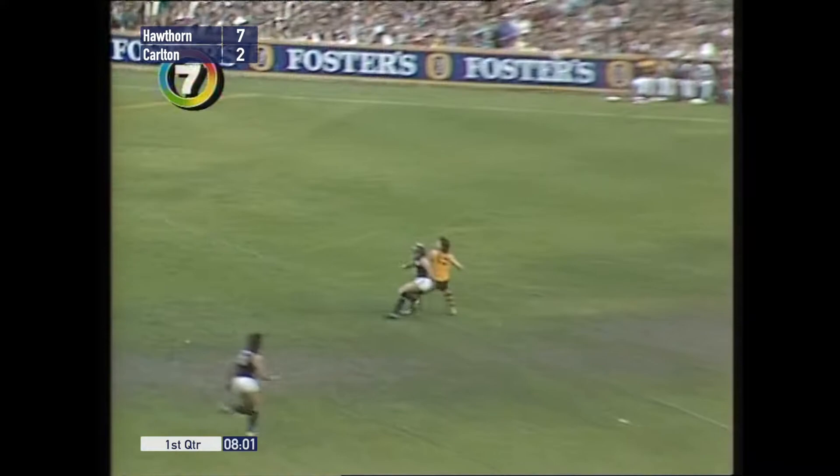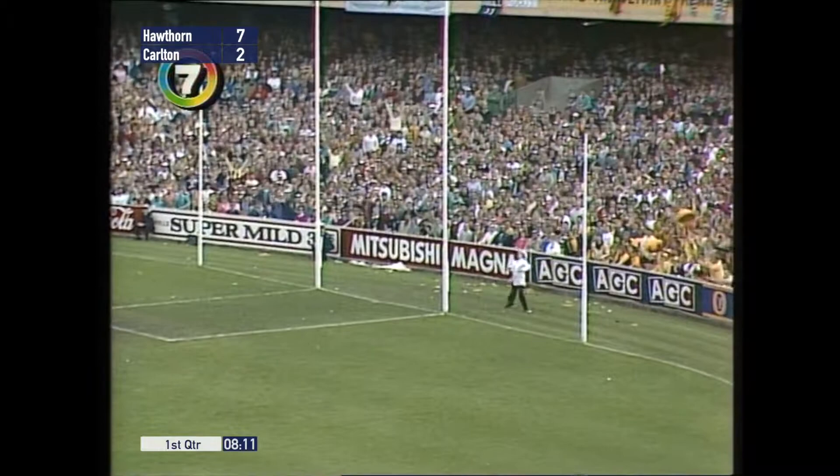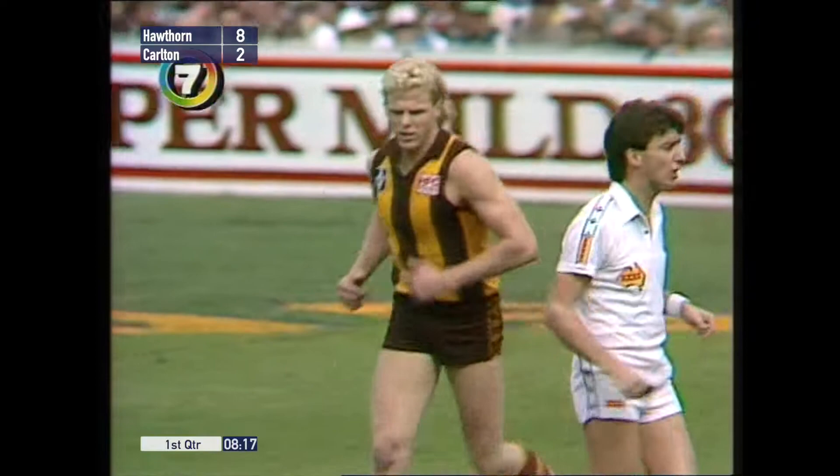Ayers gets it over to Curran. A long kick up there towards Dunstall and Dool — Dunstall got his hands to it. In comes Dorotich, kicks it off the ground — not a good run. Backs up well but the hand pass is bad. Back it comes to Proud — a stubborn goal — and he's off target. It's through for one point.